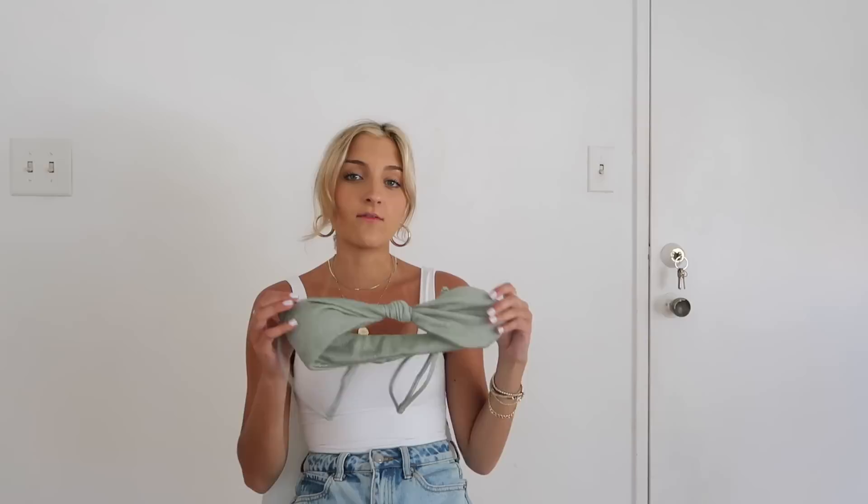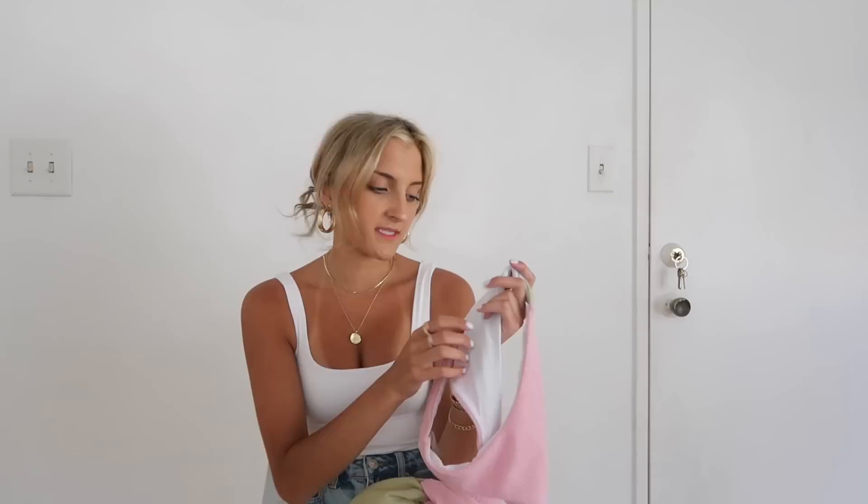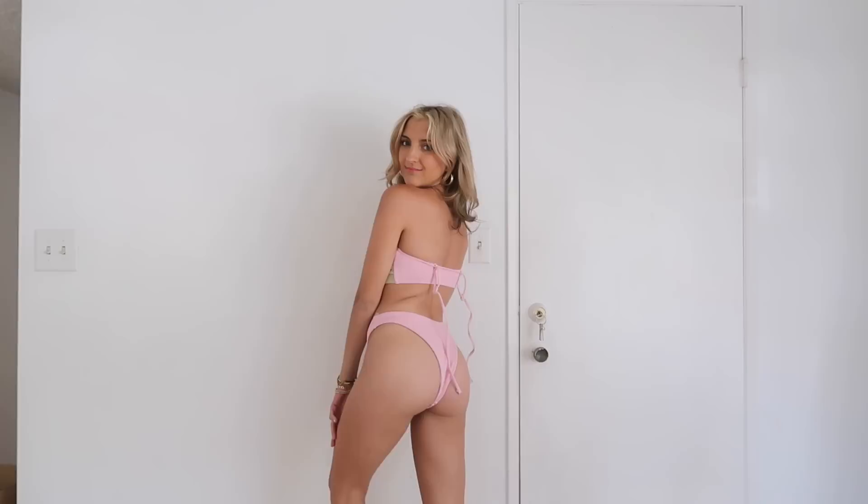This next swimsuit has very similar bottoms — super high cut, they really elongate those legs and are definitely on the cheekier side. My only complaint is that it is lined with that white mesh, which gives it a cheaper feeling. But I do still love the suit — it's got that cool crinkle texture with pink on one side and green on the other. The top has that little twist front and no self-ties along the back, with adjustable removable straps. I left the straps off and felt it was much more flattering. I think this is going to be an adorable bathing suit to take pictures in.